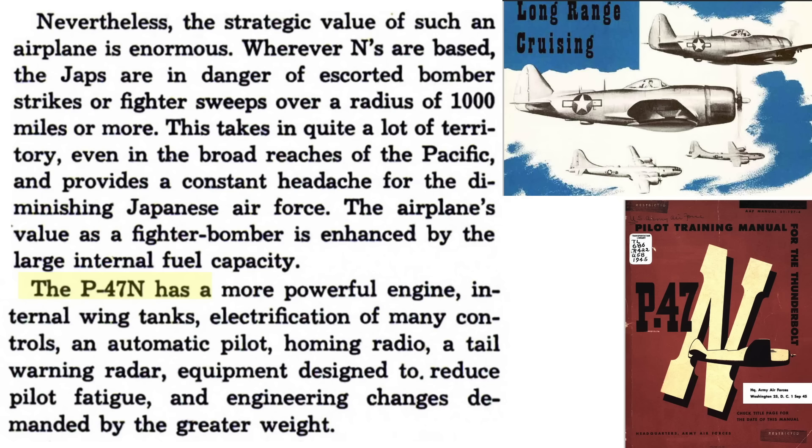Other N model features to increase its long-range performance include a more powerful engine, wing fuel, electronic controls, autopilot system, homing radio, tail warning radar, and additional equipment to reduce pilot fatigue.